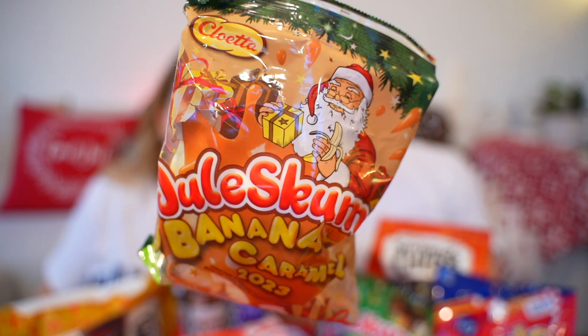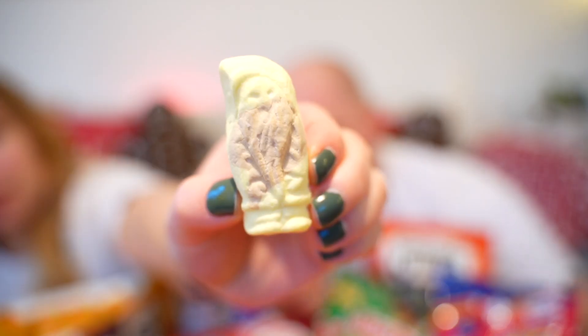So this is Swedish julskum, which is foam candy with banana and caramel — it's this year's flavor. It tasted a lot less banana than I thought it would. It smells a lot more banana than it tastes. But it still tastes really good — it's like a sweet, more caramelly flavor. A typical foam candy flavor but with a very slight hint of banana and caramel. I actually really like that. I think it's a seven and a half. I agree.